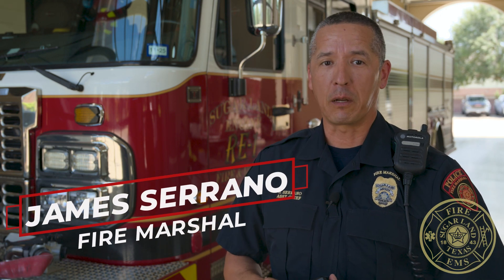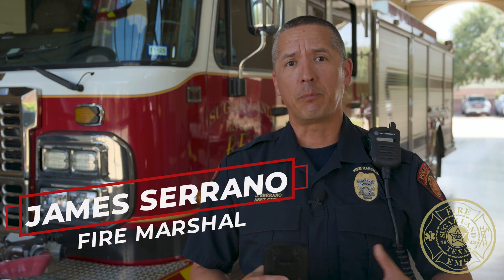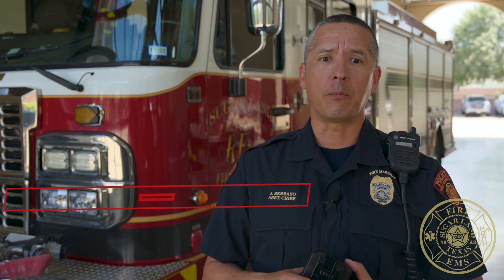Hello, I'm Fire Marshal James Serrano with the Sugar Land Fire Department. As part of Fire Prevention Week, I want to talk to you about a topic that impacts every single one of us in our daily lives: lithium-ion batteries.